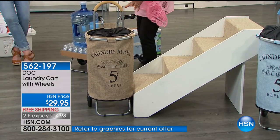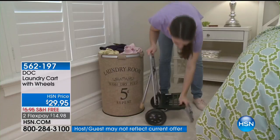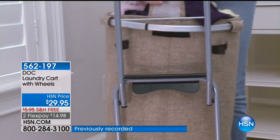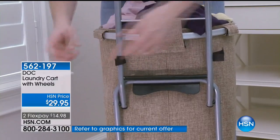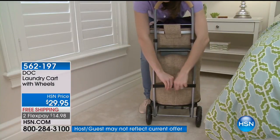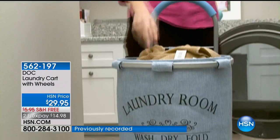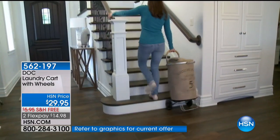No need to hide away your laundry basket when company comes. It can be put away because you can close that drawstring. It attaches right to the back with a hook-and-loop closure so it's never going to tip over. You can keep the hamper on the cart all the time. It's $14.98 today and we will ship it to you for free. You just choose the blue or the beige.